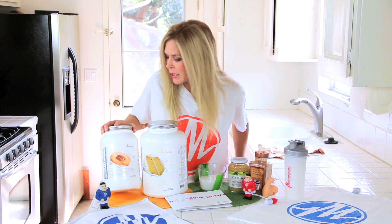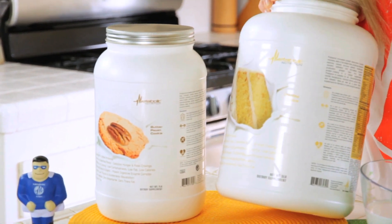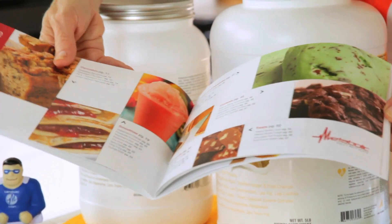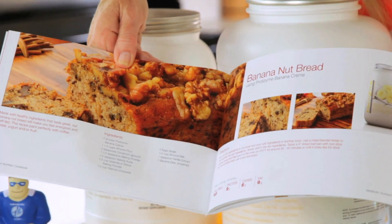I asked my son Landon to pick his very favorite flavors and he picked pecan butter cookie and he also picked vanilla cake, so I've been playing around with these to make recipes. He also sent me this great cookbook — it has a ton of great things that all taste terrific made with a great protein supplement.